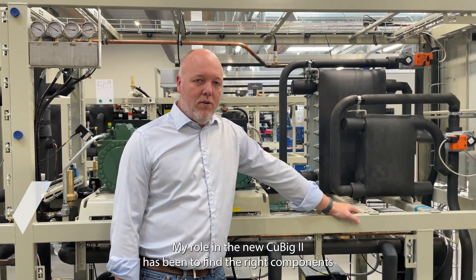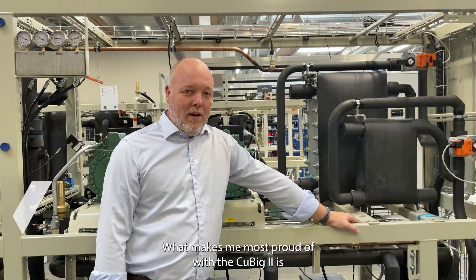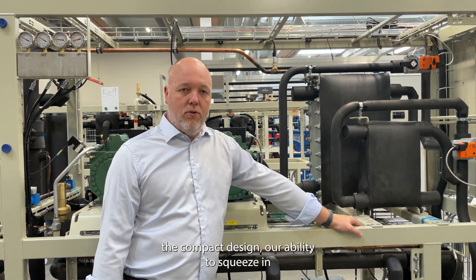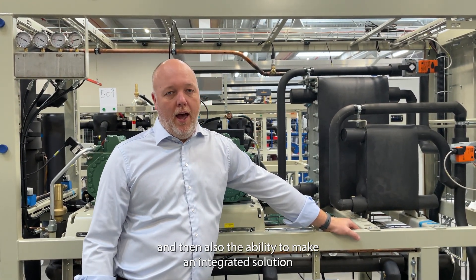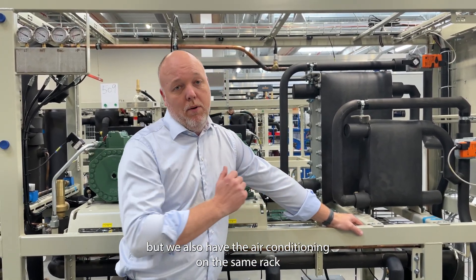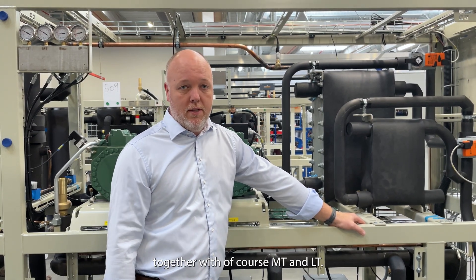My role in the new Cubic 2 has been to find the right components and implement the right technologies. What makes me most proud of the Cubic 2 is the compact design, our ability to squeeze in as many options as we can on a standard frame, and the ability to make an integrated solution where we have heat exchangers for heat recovery, air conditioning on the same rack together with MT and LT.